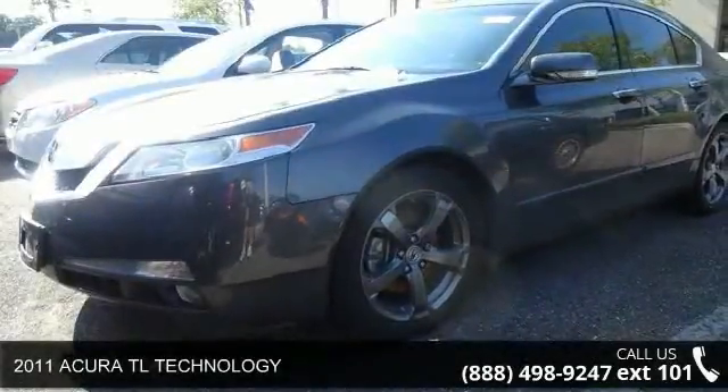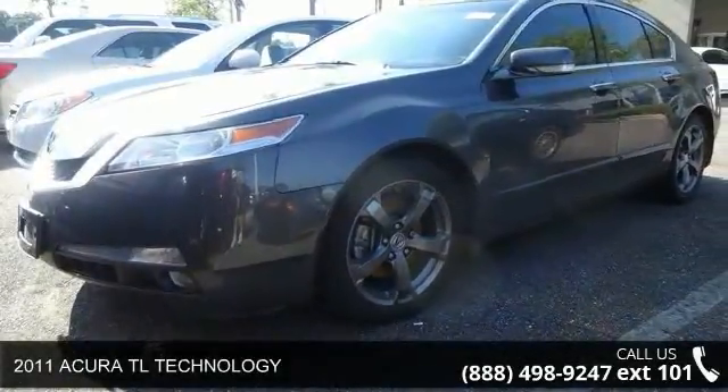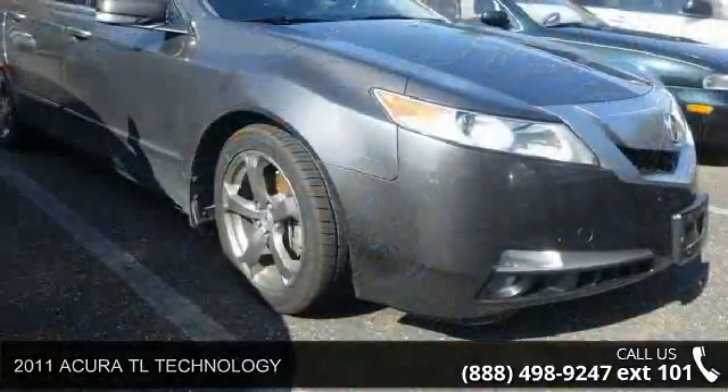Arrive in style with this 2011 Acura TL Technology. This may be the set of wheels you've been looking for.